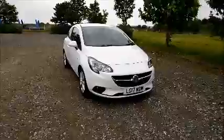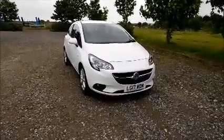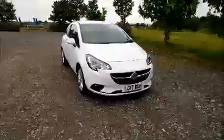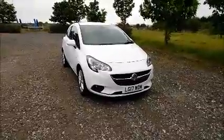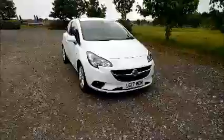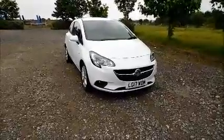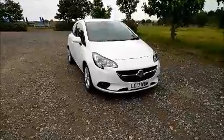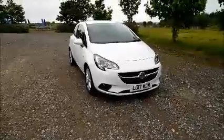Welcome to Now Vauxhall. Here today we have a Vauxhall Corsa 1.4 Energy, three door, fitted with a manual transmission. Finished in white, the car was registered in March 2017 and is on the 17 plate. This is a demonstration vehicle. The Corsa has a CO2 figure of 118, which equates to a road fund licence fee of £30 annually.